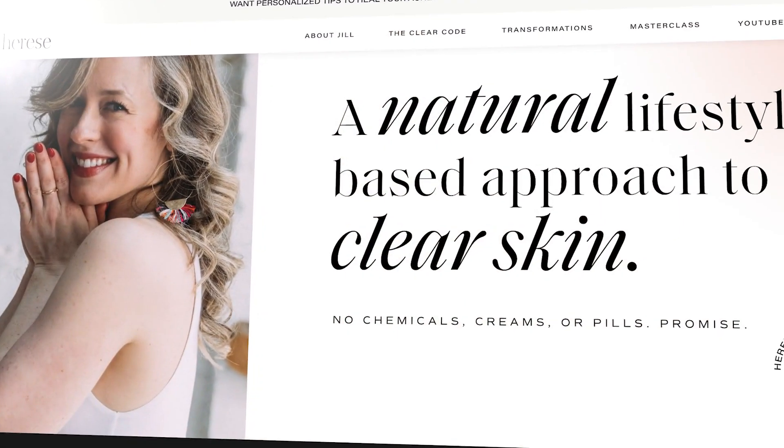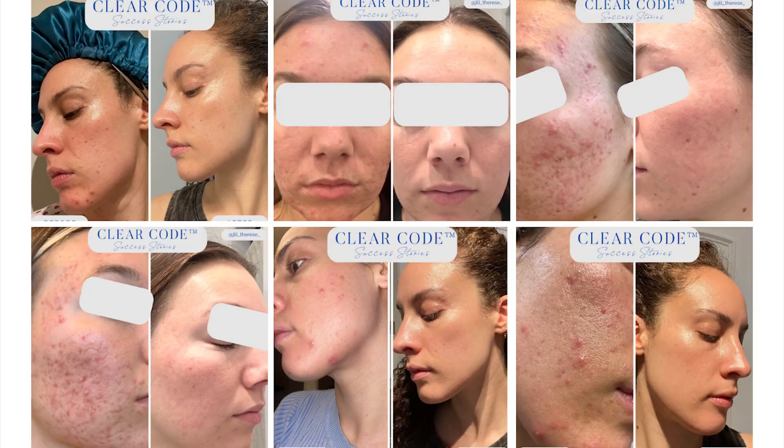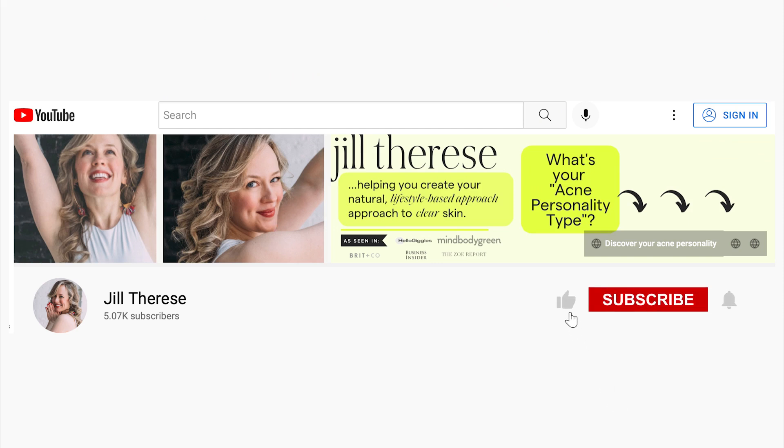My name is Jill Therese, and after 15 years of struggling with my acne, I finally cleared my skin naturally, and I created my acne clearing program, The Clear Coat, to help you do the same. 12 years and thousands of clients later, I've made it my life's work to get you clear skin without harsh chemicals, pills, and or crazy hormones. Make sure you subscribe to my channel and hit the bell to be notified when I post a new video.